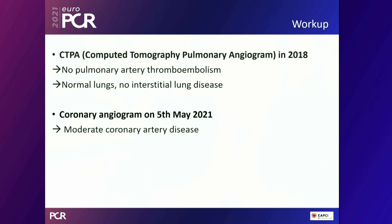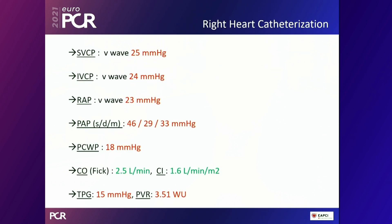CTPA from 2018 showed no pulmonary artery thromboembolism and normal lungs. Coronary angiogram: moderate coronary artery disease. Right heart catheterization: SVC/IVC/RA pressures were 25, 24, and 23 mmHg respectively; PAP systolic 46, diastolic 29, mean 33 mmHg; PCWP 18 mmHg; cardiac output 2.5 L/min, cardiac index 1.6 L/min/m²; TPG 15 mmHg; PVR 3.51 Wood units.